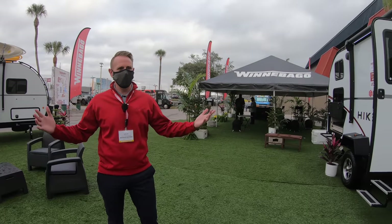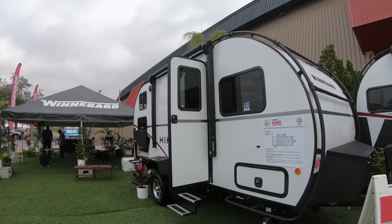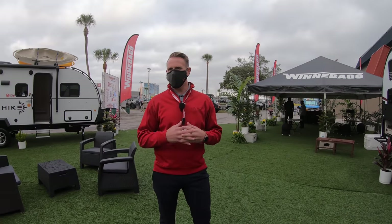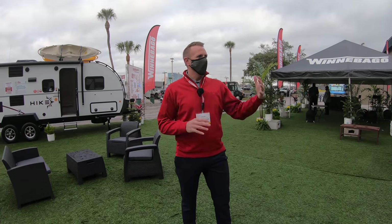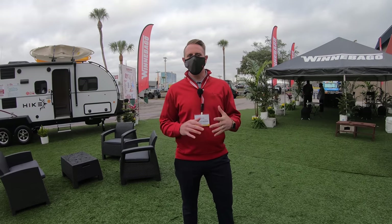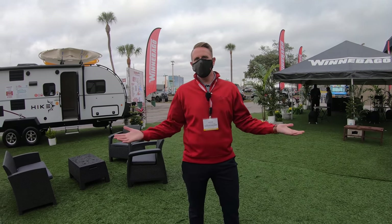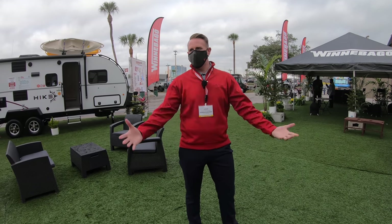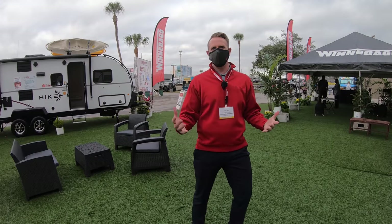We've got all five Hike models on display. We're going to focus on the 172BH — this seems to be one of our most popular, kind of family-friendly. The Hike was built for beyond the beaten path: people who want to go to non-traditional campgrounds, do maybe non-traditional camping, and live an active outdoor lifestyle.